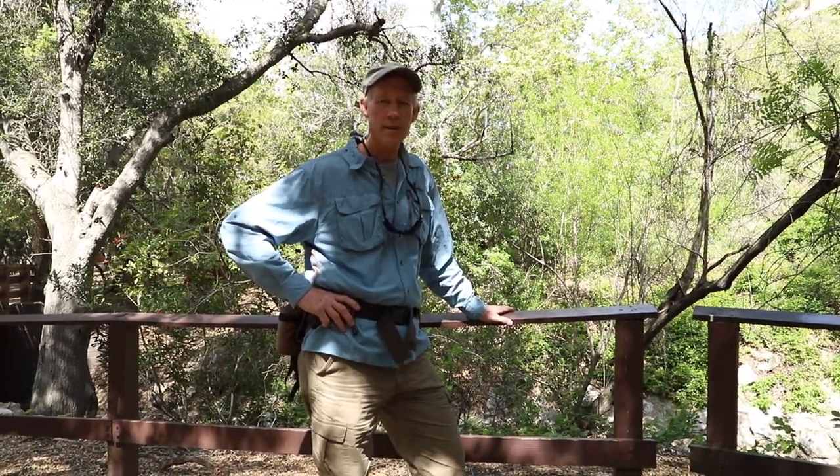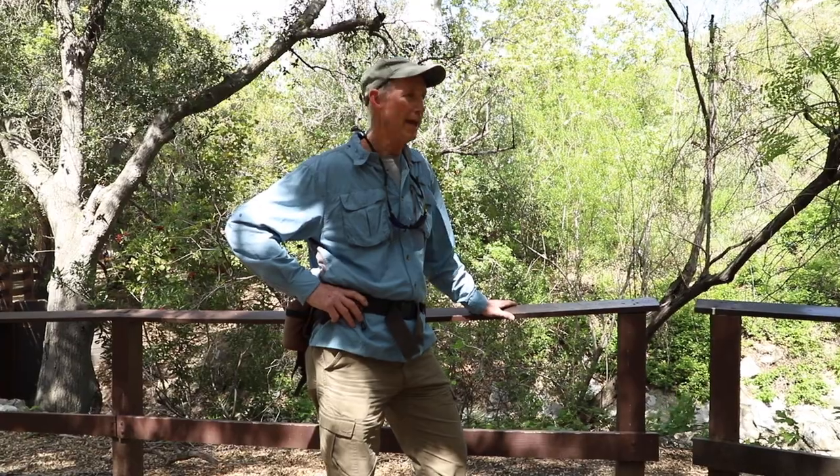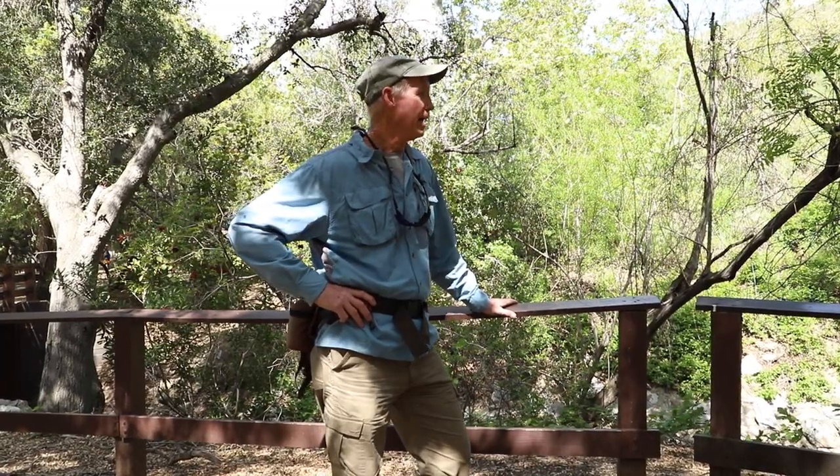We're at Oak Canyon Nature Center today and we're going to be studying the different habitats found here. We're in Anaheim Hills, which is part of the northern edge of the Santa Ana Mountains, and we will be looking at three specific habitats today.